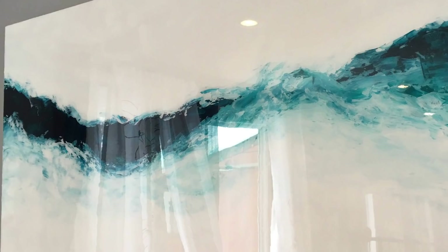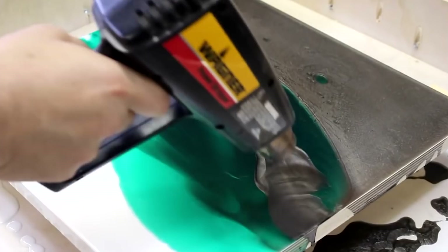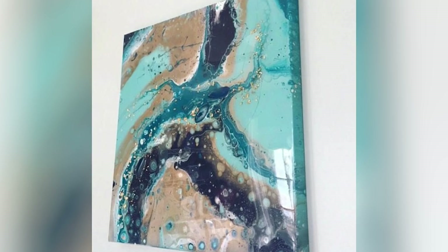With many resin painters using tools such as blow dryers and brushes in order to create different visual effects, when finished, resin paintings often have a beautiful glossy look that simply can't be replicated with other material.